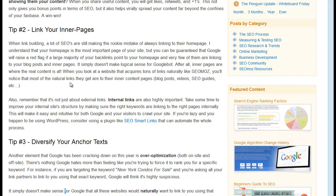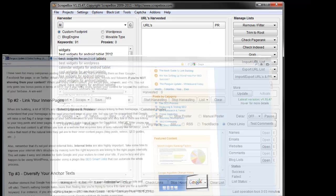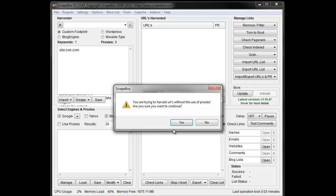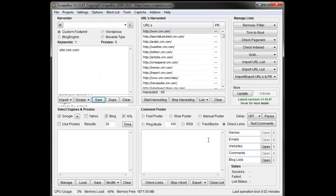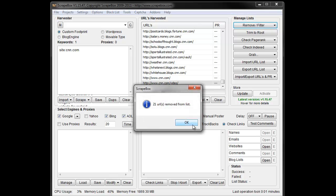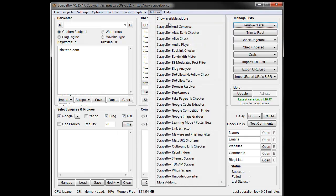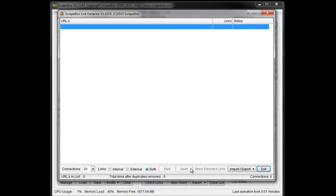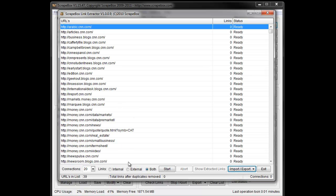Another thing you can do is link to your inner pages. To find those in ScrapeBox, go to Google, Yahoo, Bing, and AOL and do a site:domain.com search. Let's do CNN.com — start scraping and it pulls the inner pages. You'd set it to a thousand and let it pull all your inner pages. Then remove duplicate URLs and clean it up. After that, go to Add-ons and use the Link Extractor, bring in those same URLs, and extract internal links.